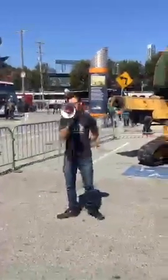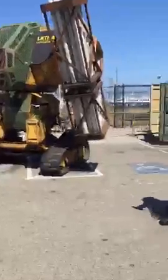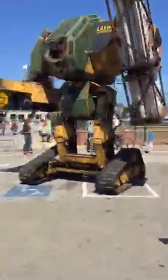We have a fireside chat at 4 p.m. today where we'll talk about the economics of a giant fighting robot sports league. And then we'll do another demo shortly after that. Thank you, everyone. Enjoy TechCrunch.